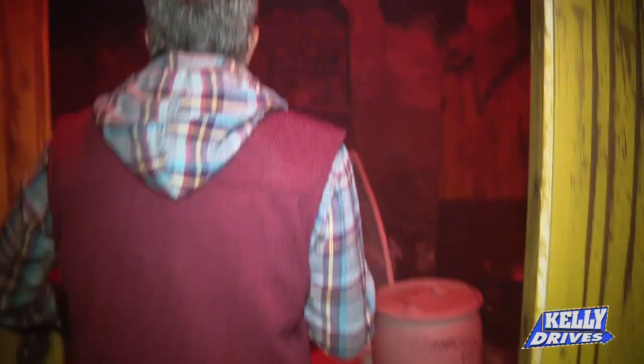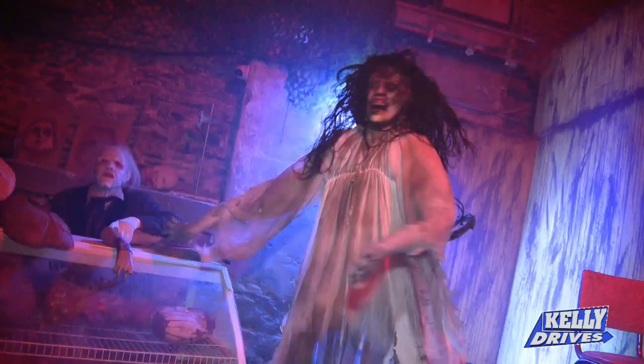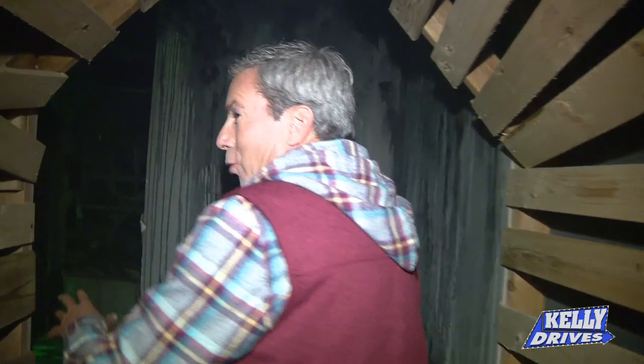What is this here — like a butcher? Oh my gosh. You know, when you walk through, I'm almost afraid of what's around the corner.